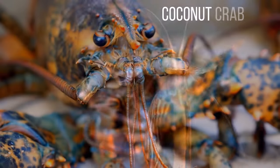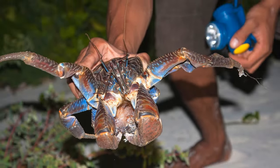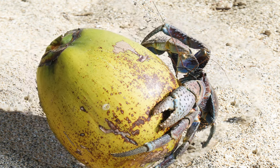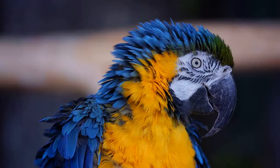The Coconut Crab. This guy may look pretty creepy, especially when the sun goes down. Mature coconut crabs are around 3 feet in length. Their preferred foods are coconuts, but they can also hunt down lizards and even large birds.